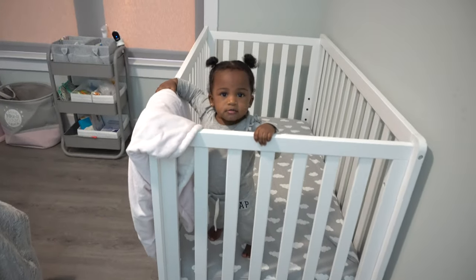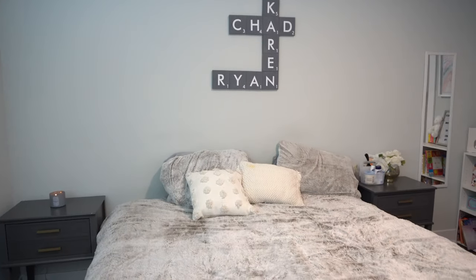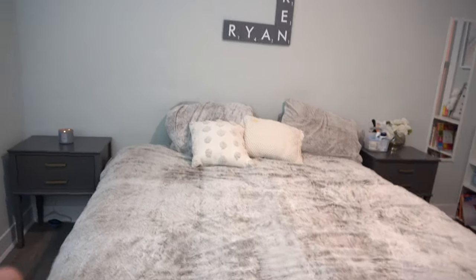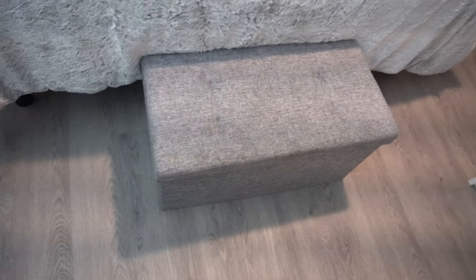So I'm going to start with a general overview of the room itself. This obviously is me and my husband's bed — it's a king size bed. This room is pretty spacious so we have a king size bed and our two nightstands, and then at the bottom of the bed we have this ottoman.